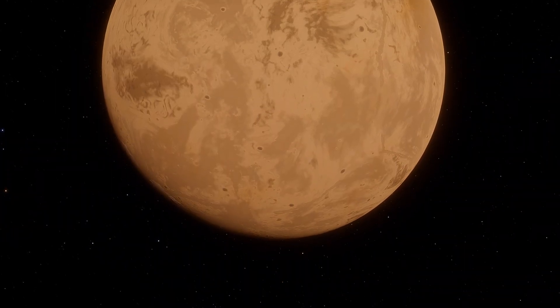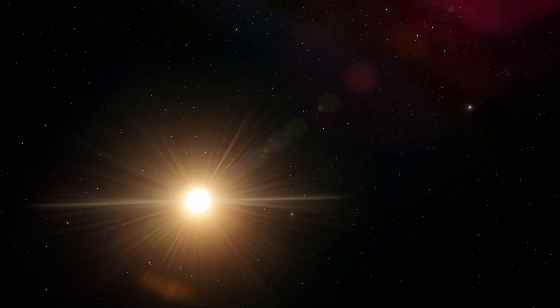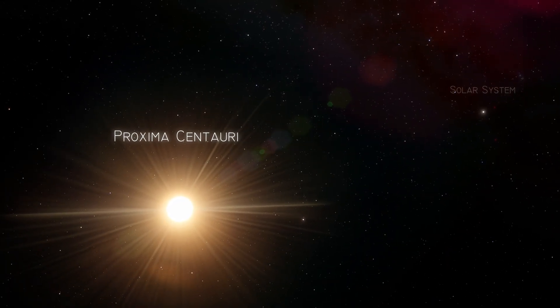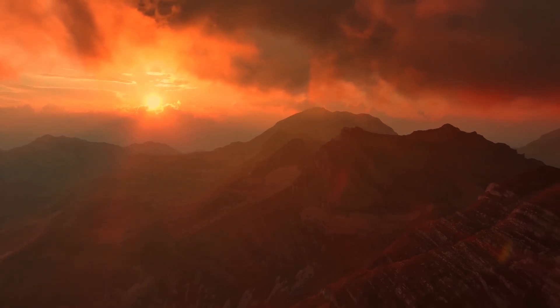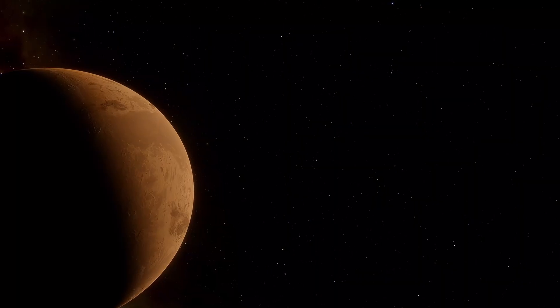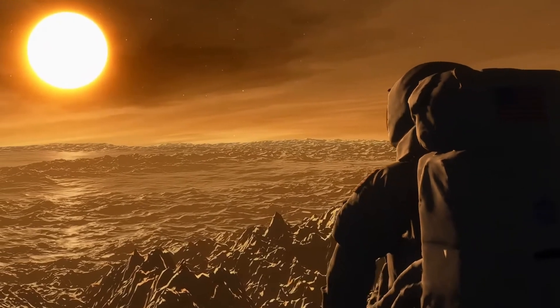In 2016, scientists discovered the closest exoplanet to Earth, Proxima Centauri b. What made this discovery so exciting wasn't just the short distance, but also how similar the planet seemed to Earth. This raised big questions. Could life exist there? Could we survive there, or maybe even colonize it someday?